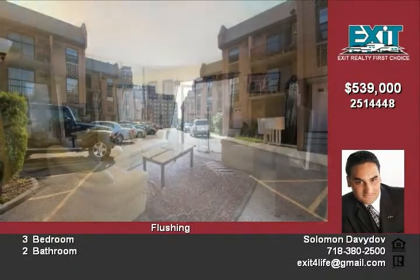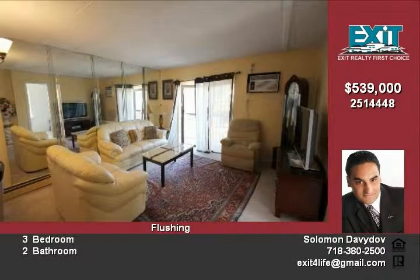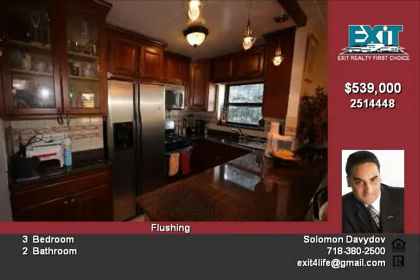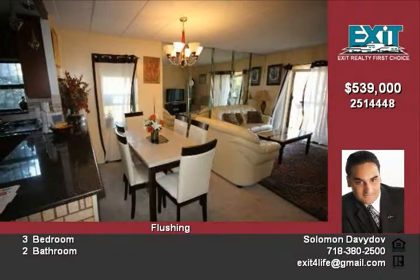The condo features a granite kitchen with open layout, two balconies, hardwood cabinets, two fully updated bathrooms, and a new hot water tank. The unit also has a separate private storage room, and much much more.